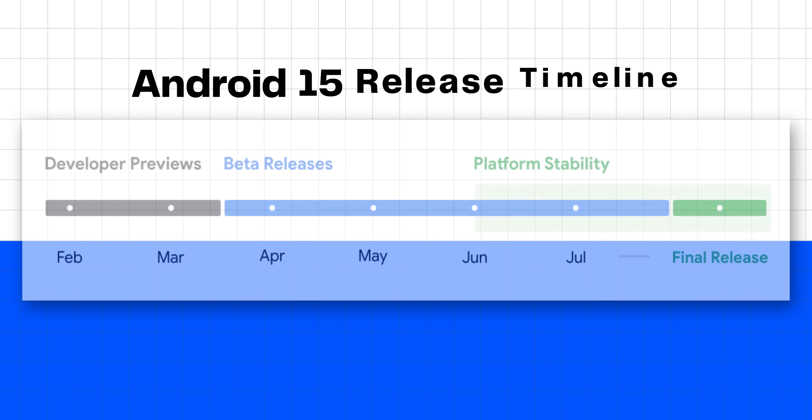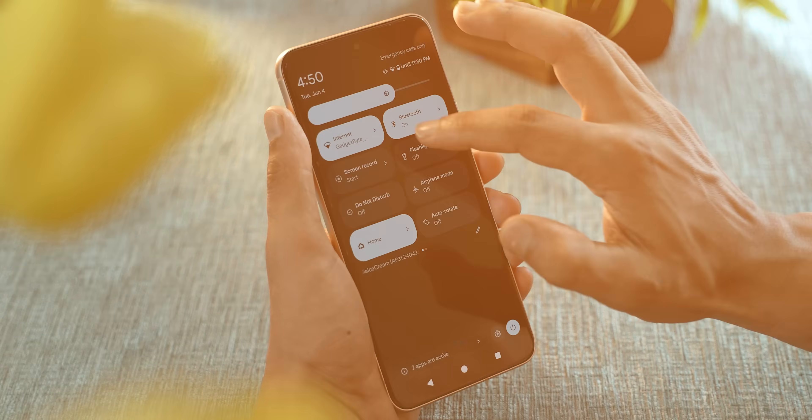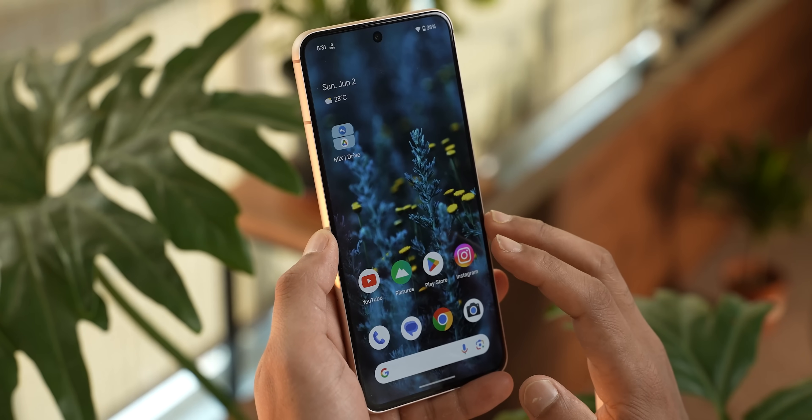Hey everyone, it's me Pratima. So Android 15, also known as Android Vanilla Ice Cream, is here, sort of. There's still a few more months left before its stable public release, but I've been testing the beta version of Android 15 on my Pixel 8 for about a week to find out exactly what's new and what's improved.